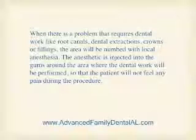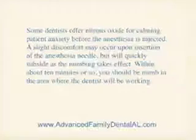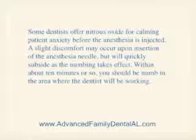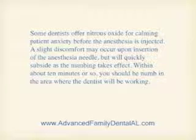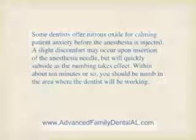Anesthetic. When there's a problem that requires dental work, like root canals, dental extractions, crowns, or fillings, the area will be numbed with local anesthesia. The anesthetic is injected into the gums around the area where the dental work will be performed so that the patient will not feel any pain during the procedure. Some dentists offer nitrous oxide for calming patient anxiety before the anesthesia is injected. A slight discomfort may occur upon insertion of the anesthesia needle but will quickly subside as the numbing takes effect. Within about 10 minutes or so, you should be numb in the area where the dentist will be working.